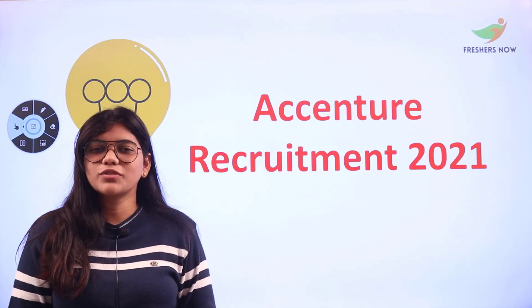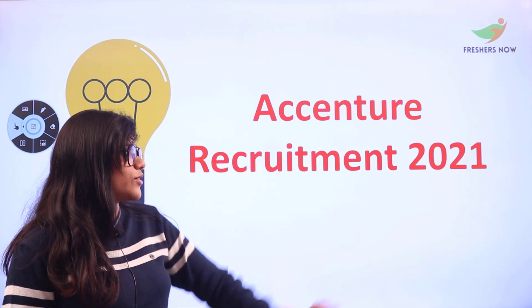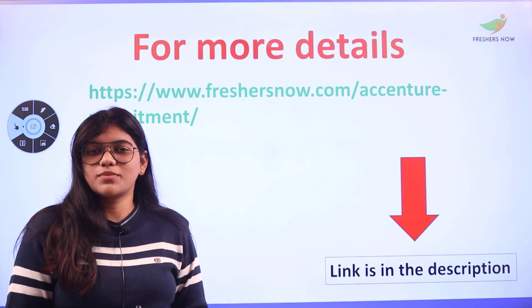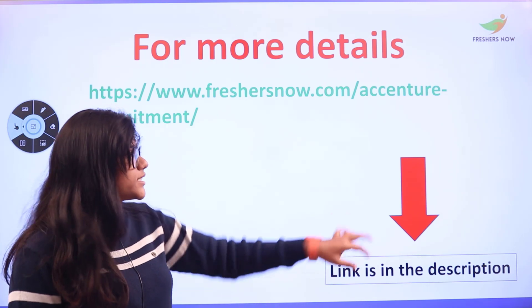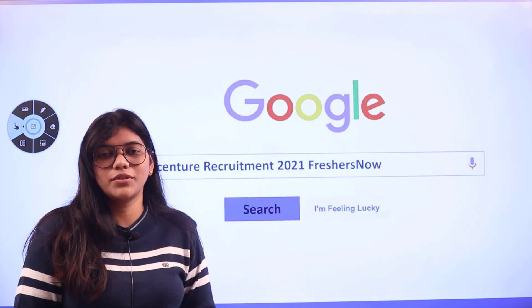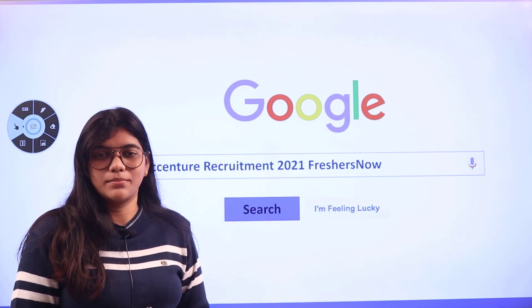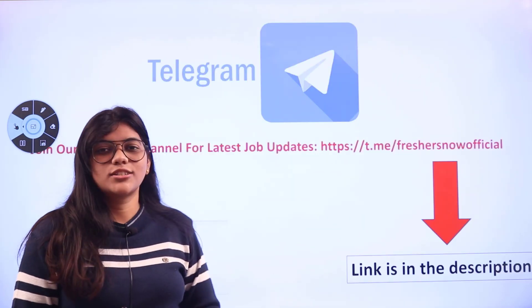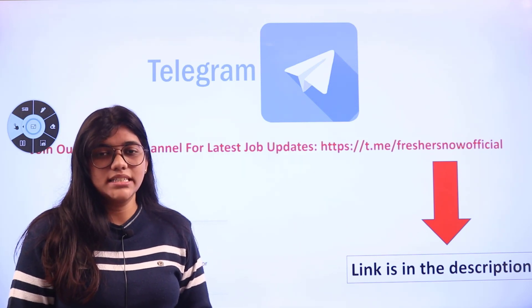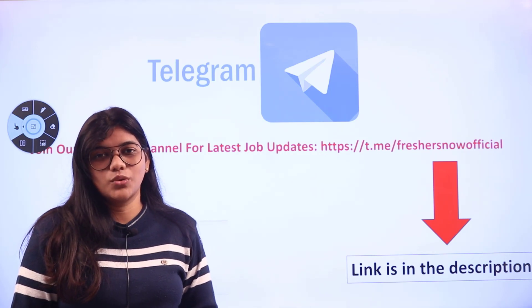Welcome to Fresher's Now channel. Today's video is going to be about Accenture recruitment. If you want to read the details on your own, you can check the link provided in the description box. Alternatively, you can head over to our website, Fresher's Now, which will give you all of the information plus links to directly apply — all in the same place. Don't forget to join us on Telegram, where you will be getting regular job updates. The link is provided in the description box.